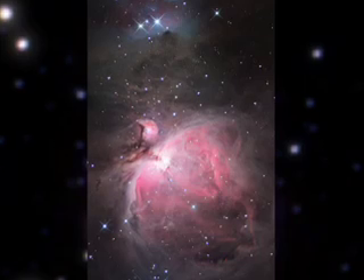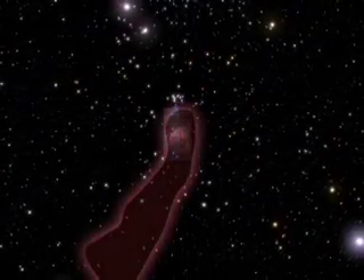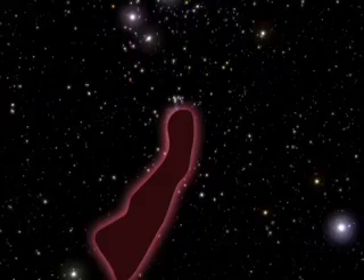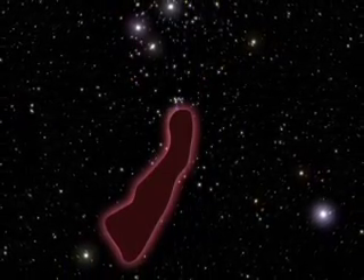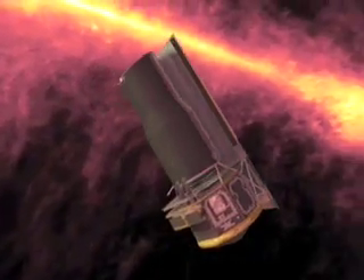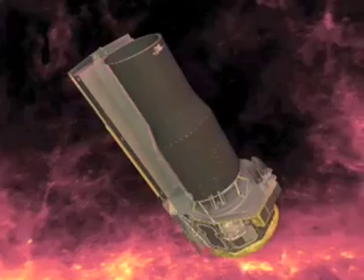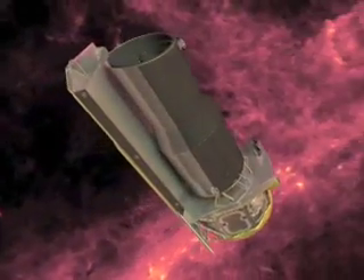We see only the small patches where young stars heat the surrounding gas and make it glow. The bulk of the Orion cloud complex is a mostly dark swath of dust and gas, containing the mass of about 100,000 suns and spanning 250 light-years. The infrared eye of the Spitzer Space Telescope can see this dust directly and identify the vast population of infant stars buried within.